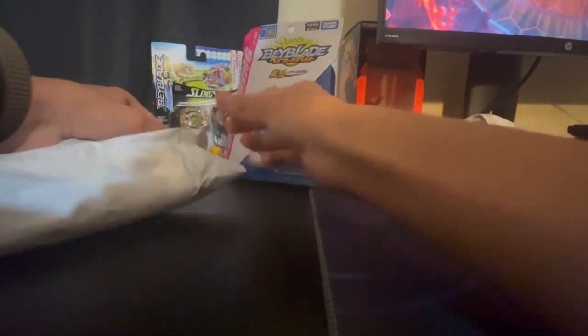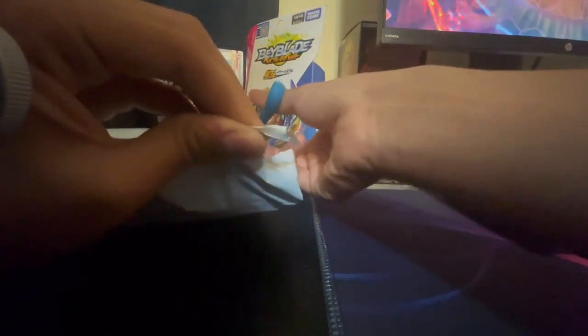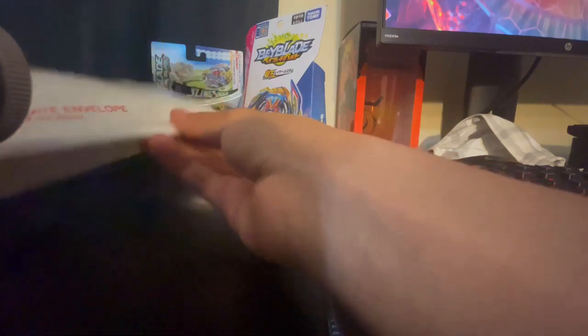Before we unbox that, let's go ahead and get the second package open. All right, hold up, get the cut. And this is gonna be the string launcher. Here we go, second package — oh, it's a package inside a package! United States Postal Service, thank you very much. I love this packaging style.